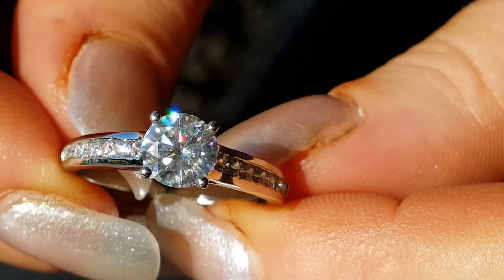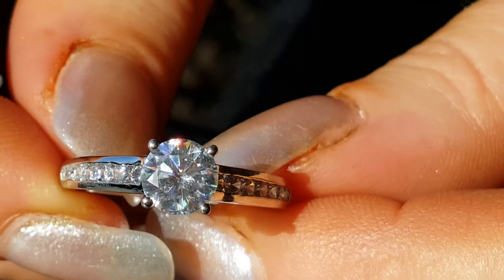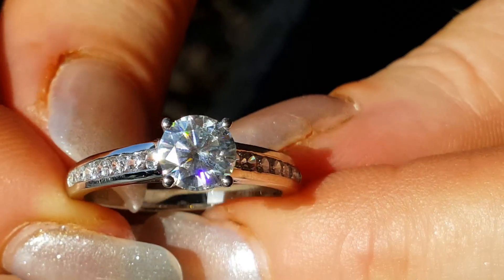There's only one. It's a size 7.5 and it can be resized up or down two sizes.